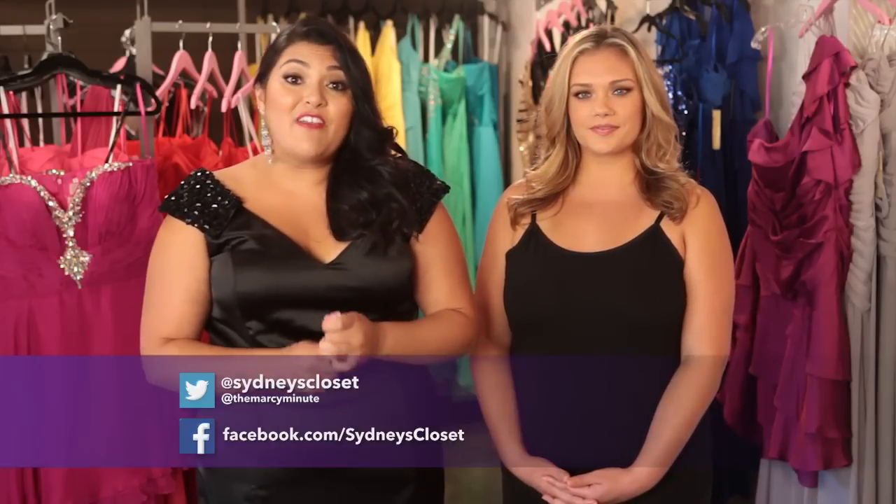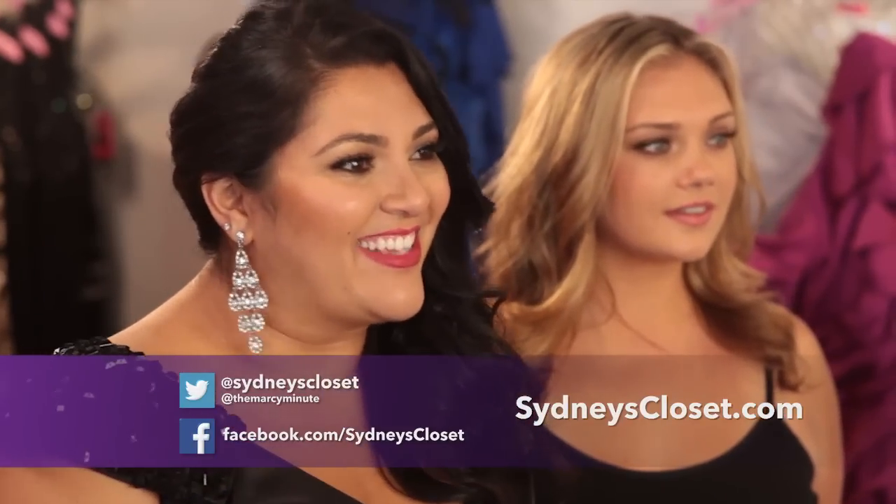I hope these tips have helped you and will guide you towards the dress of your dreams. Thank you so much, Kelsey, for being here. Make sure to connect with Sydney's Closet online via Facebook and Twitter. And of course, you can shop at sydneyscloset.com. On behalf of Sydney's Closet, I'm Marci Guevara. We size up glamour.